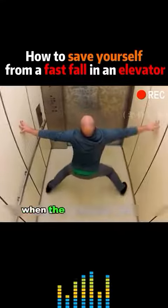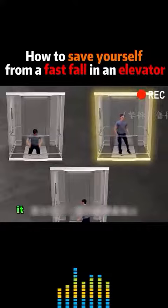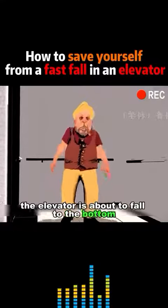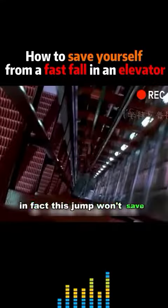Don't do these two things when the elevator is falling. First, don't jump. On the face of it, it does seem like a good idea. Many people think that jumping when the elevator is about to fall to the bottom can offset the impact of the fall. In fact, this jump won't save your life.